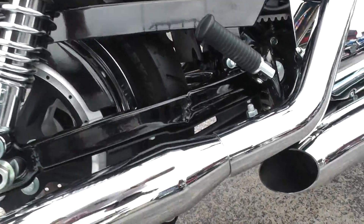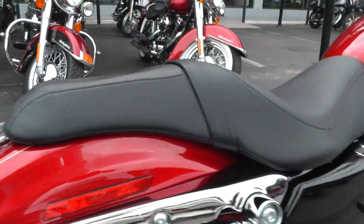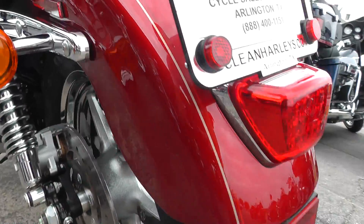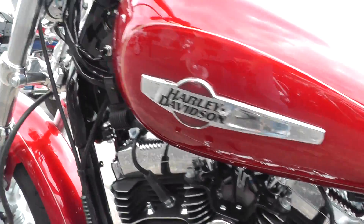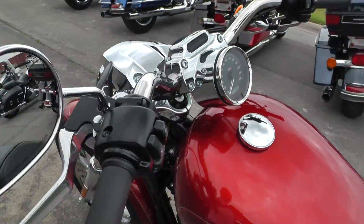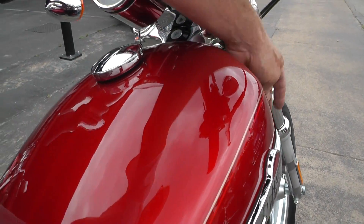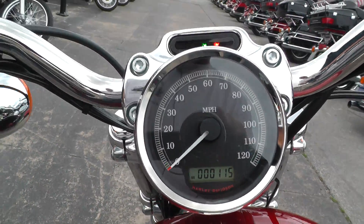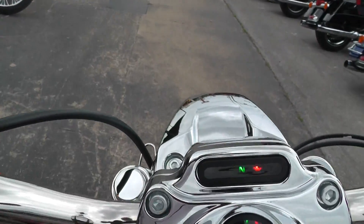All the chrome looks just perfect. Back here on the back fender I don't see any kind of issues or dings or scratches or scrapes or any of that stuff. It's just a beautiful bike in excellent condition. Really nice red metallic paint. 2013 with 115 miles — it is just like new.